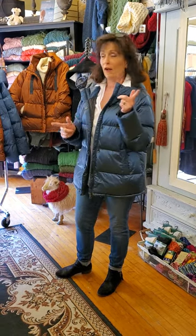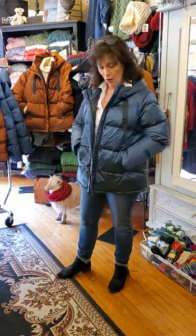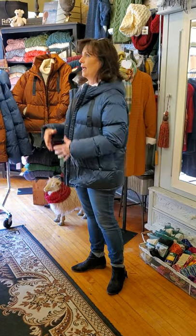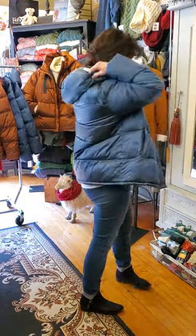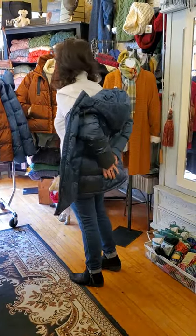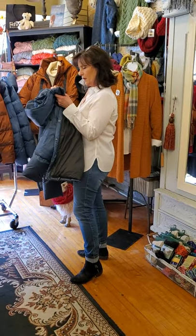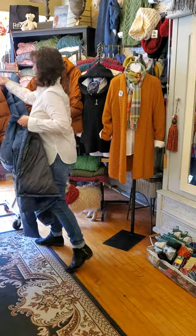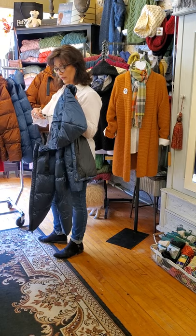First we're going to start off with our coats. This coat is from Charlie B. It's a puffer coat called Balsam, and it also comes in the ginger color. I am wearing the large — it's nice and big. It's got a zipper, it's got a hood. Really comfortable, super lightweight. It is $174. It is polyester, real down duvet.